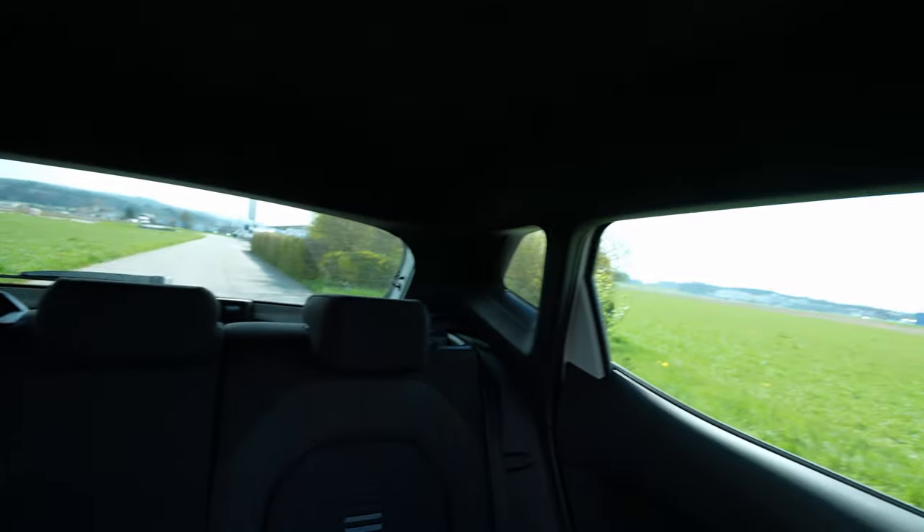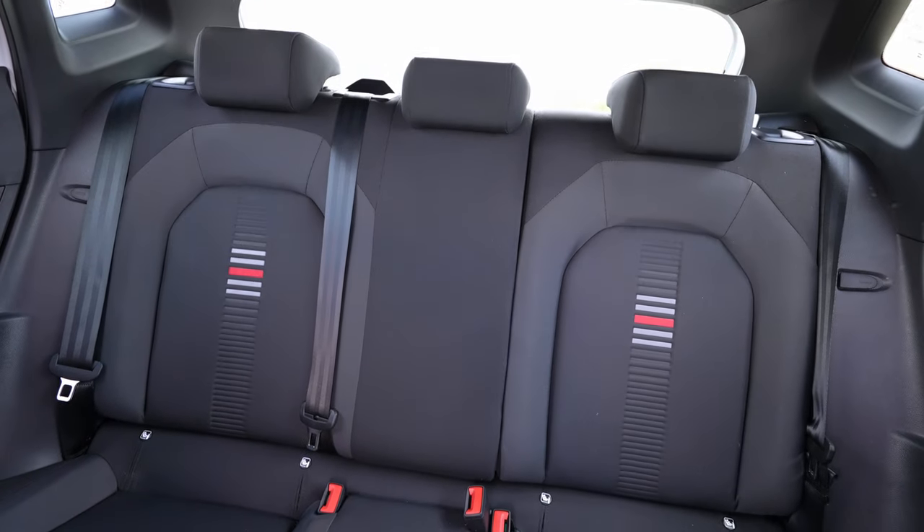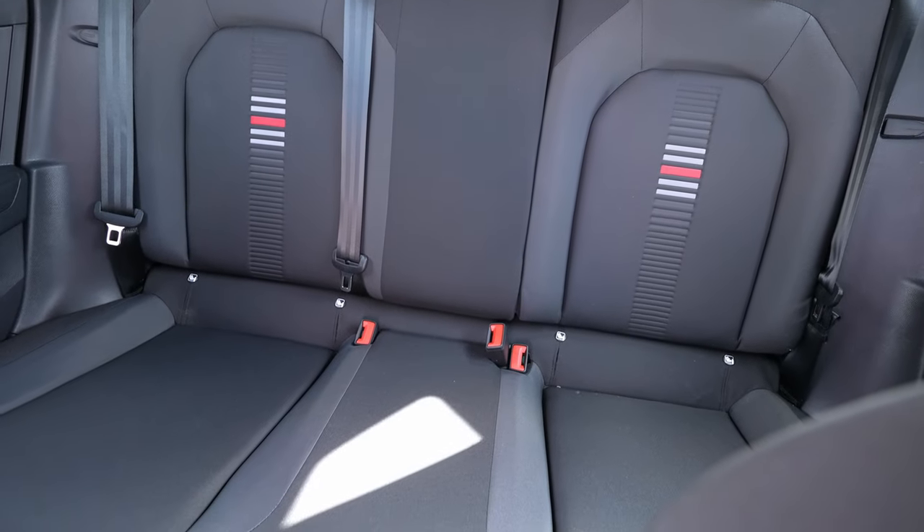That was the full review of the 2021 Seat Ibiza Hola FR. I know it's not a brand new model but I wanted to present it so you can get a good idea of the car. If you're in Switzerland or around Switzerland and want to buy or test it, I'll leave the link to Garage Gauchi in the description.